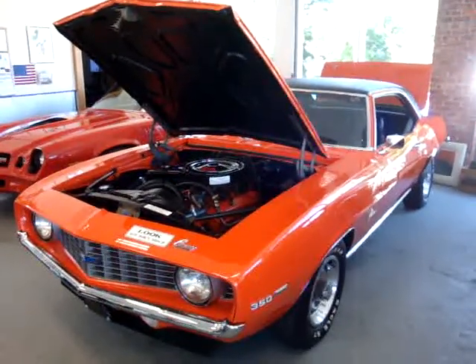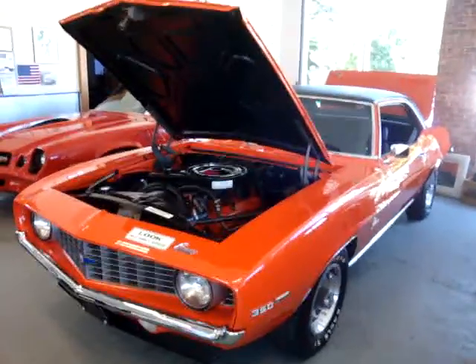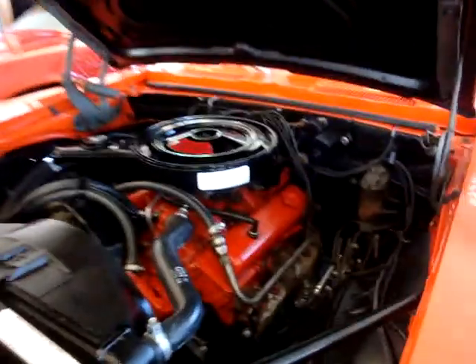Hey guys, welcome to Weeby Autos. We have a fantastic car here today. It's a 1969 Hugger Orange Camaro. This car is as nice as it could possibly be.